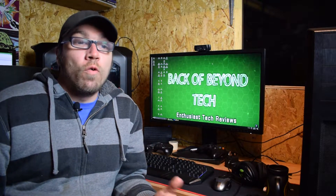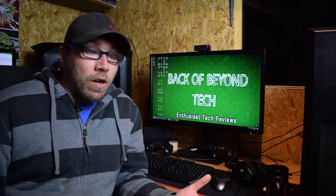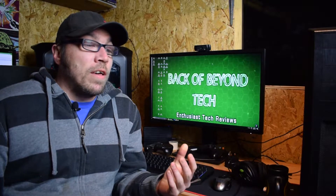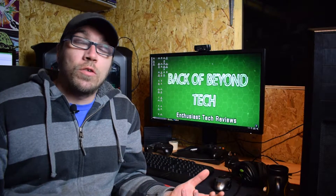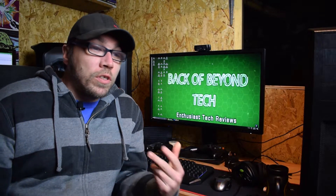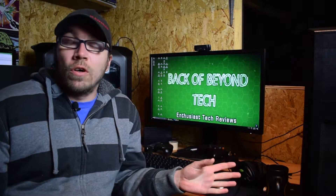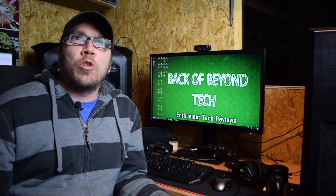Overclocking my GTX 1070 on Ryzen was also quite problematic. I swapped the card into the machine, plugged in the same overclock I was running on the X99 rig, and got no joy — it would just crash out loading things like Heaven or 3DMark Fire Strike. So on the X99 rig it's running at plus 194MHz on the GPU clock with no memory overclock, and on the Ryzen rig it's only running at plus 100MHz on the GPU clock, which still gets it to just under 2.1GHz including GPU boost, again with no memory overclock.